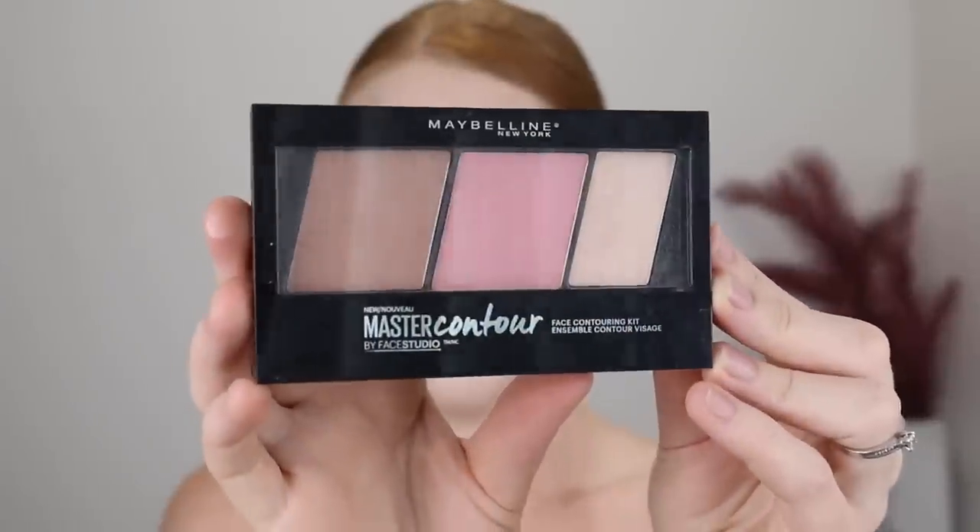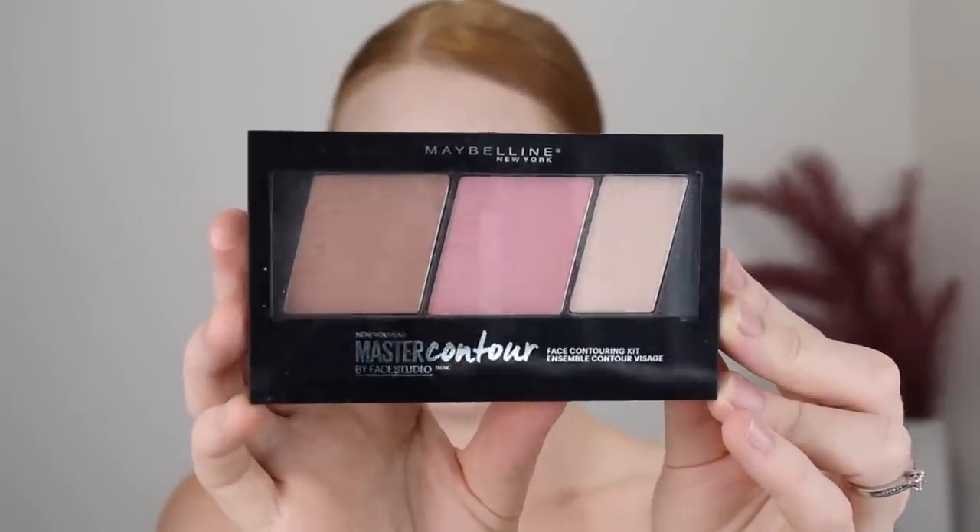Next is the Maybelline Master Contour Face Contouring Kit. I'm not sure if it has a shade name, but as you can see it comes with a contour, a blush, and a highlight. The contour shade is definitely not a contour on me — it's really warm, so I was using it as a bronzer, but it's just not something that I reach for. I have other bronzers in my collection that I prefer a lot more, and it's a bit on the warmer side which is why I don't really reach for it. The blush is just way too Barbie pink for me.